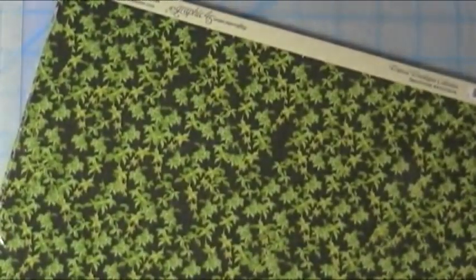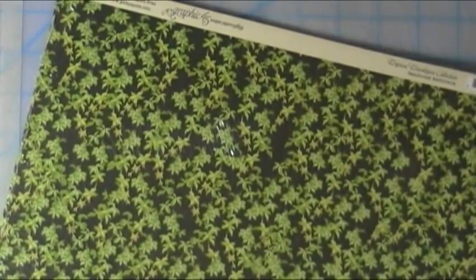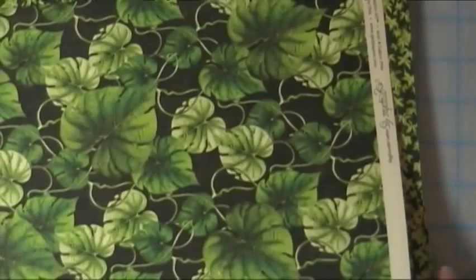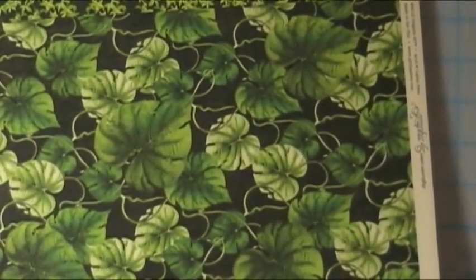I also got some Graphic 45 papers because I've got Graphic 45 stamps. I have some of their papers from their Wizard of Oz collection, but they've got some new lines — Tropical Travelog. This totally reminds me of Hawaii. These things were growing all over the place and I love the veining in these types of leaves — it's almost like they're a weed over there. It's just so moist, and life thrives.